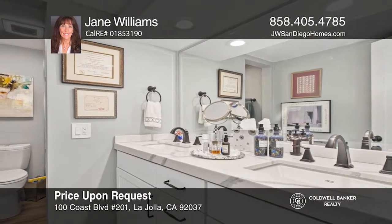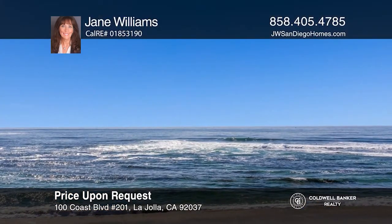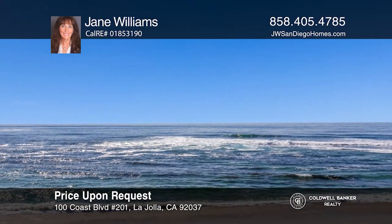You will love the breeze of the ocean and water views from the living room and patio. Jane Williams wants to help you turn your dreams into a reality. Give her a call today.